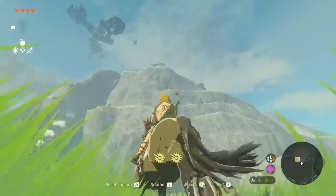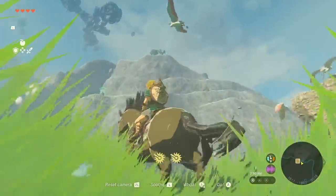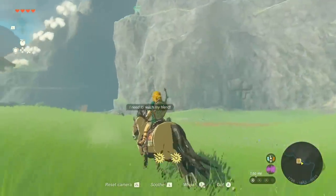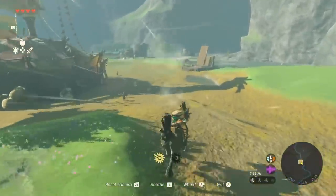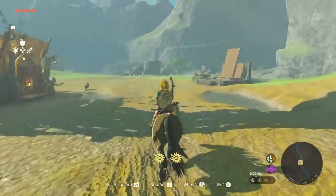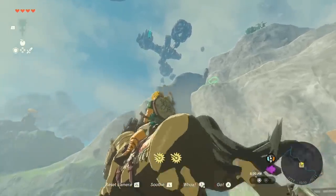A huge shout out to the people over on the Tears of the Kingdom Reddit for putting this together. A user ok-squatch is the one who posted it, but there was a lot of work put in by various ones. We'll link to the full description and everything by this Reddit user down in the description so you guys can go check it out for yourself.